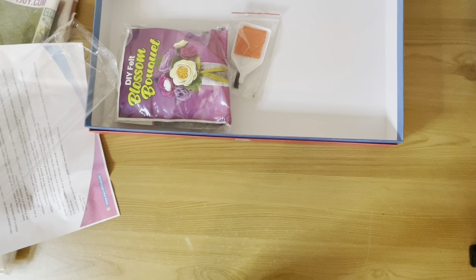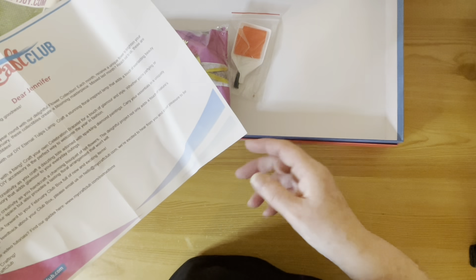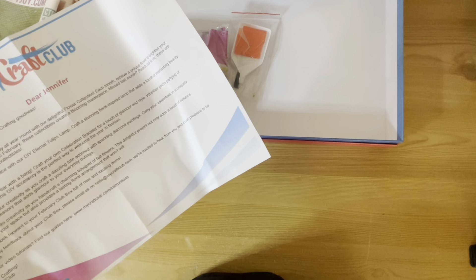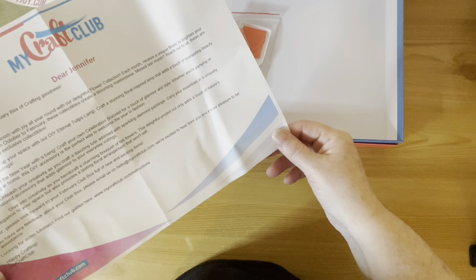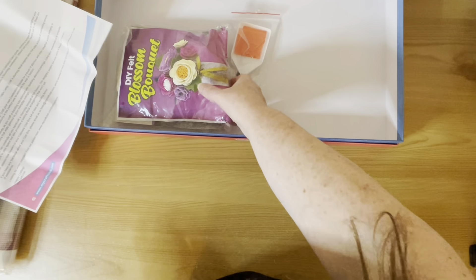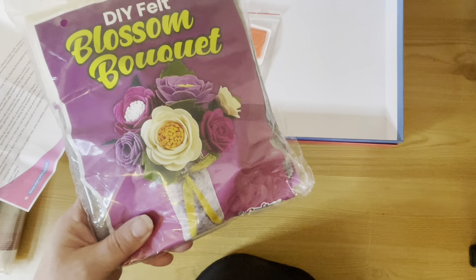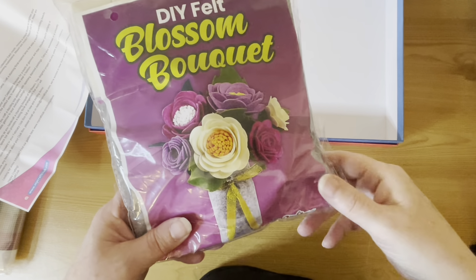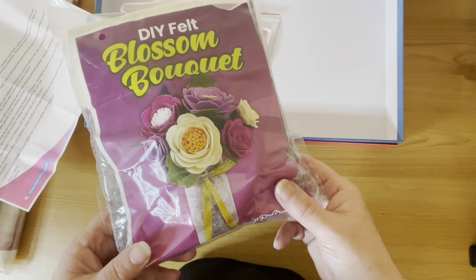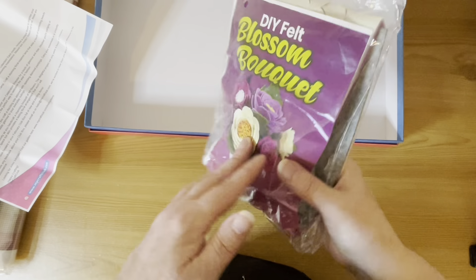Last but not least — and I've saved this for last because it's my least favorite thing. 'Dive into creativity as you handcraft a charming bouquet of felt flowers. This delightful project adds a touch of nature's elegance — a lasting floral arrangement that will never wilt.' I've made one of these before — it's exactly the same. Looks like they're recycling some of their crafts. I won't be doing it again; I did not get on well with it at all. This may go to the charity shop in its entirety.